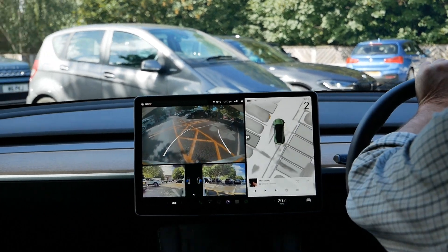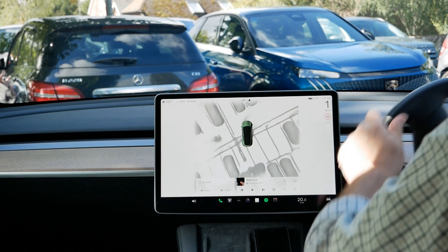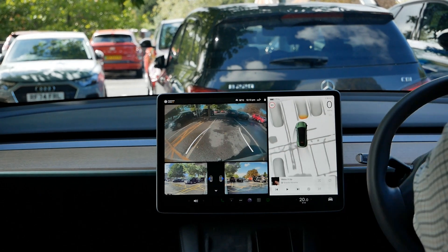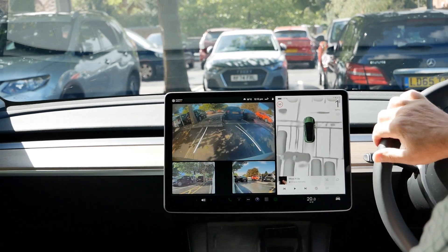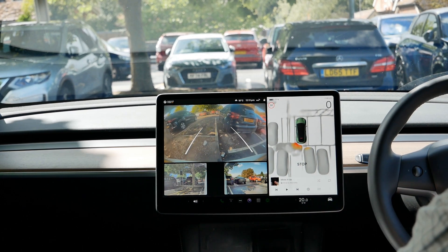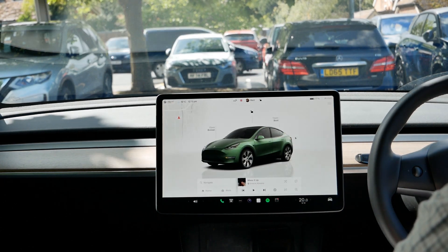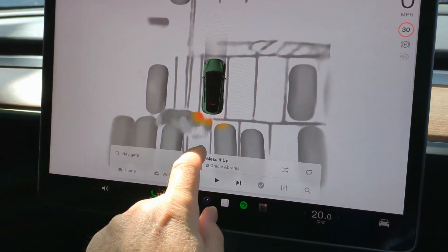As I reverse into a parking space — doing it the old-fashioned way and actually doing it myself — when you select reverse you get the rear and side camera feeds plus the park assist system on the right, which is a 3D visualization of what's around you. This shows you when you get close to objects, but it also shows you the lines on the road and in my case the parking bay lines, which is very handy for lining yourself up correctly within the bay.